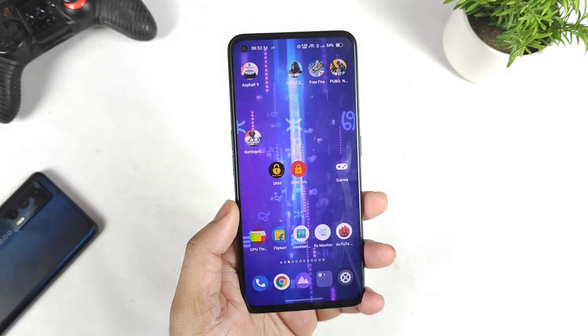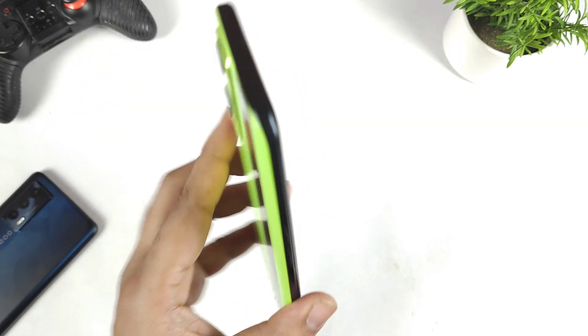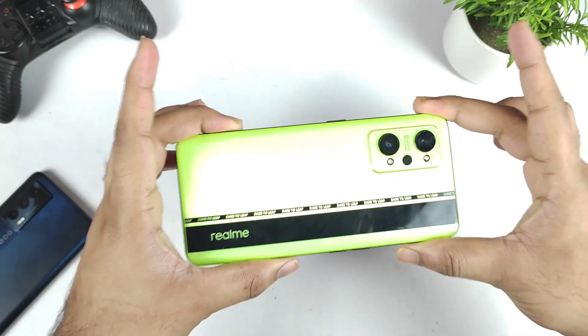Hi friends, welcome back to my channel SaiTekker. In this one, I am going to talk about the Widevine L1 support test and Amazon Prime HD support test in the Realme GT Neo 2 device.